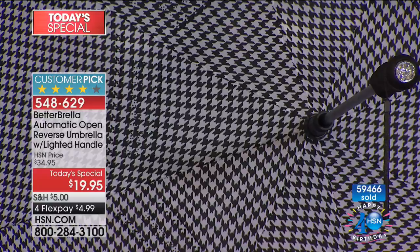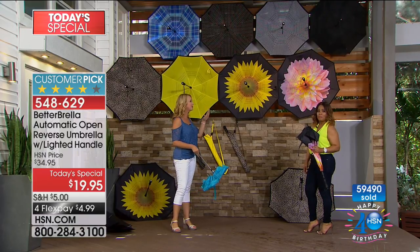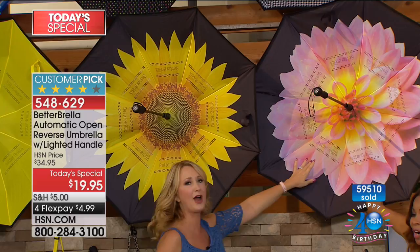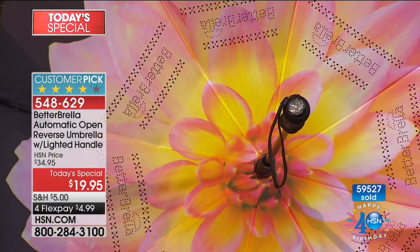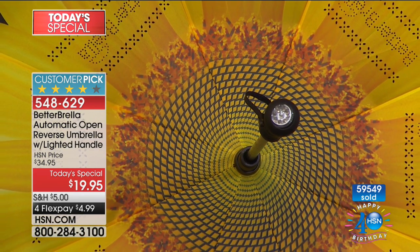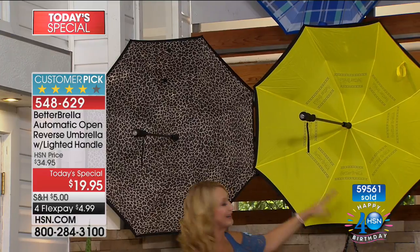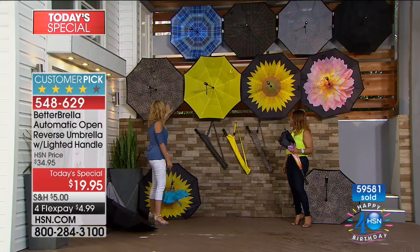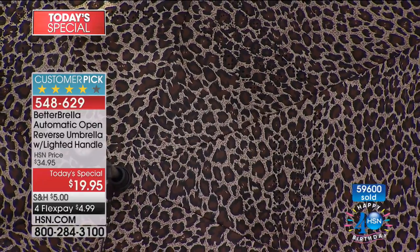They all come in a matching carry case. We have the classic black — you cannot go wrong there; it's the most practical gift if you know little about the recipient. Then the stunning Dahlia with luscious pink flowers, yellow toward the outside and hot pink toward the center. The sunflower makes your eyes light up. The solid yellow reverses to black on top — a fun bumblebee feel. And leopard, with brown, black, and tan, is a super neutral for all the animal lovers.